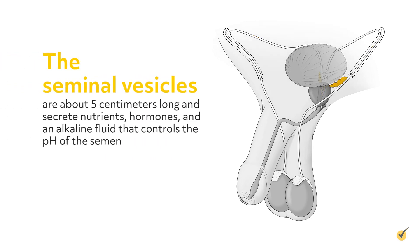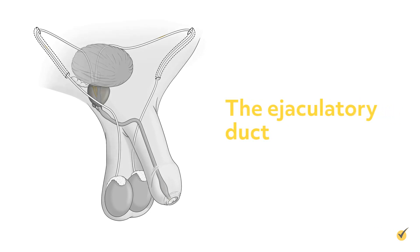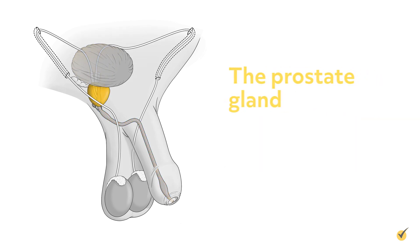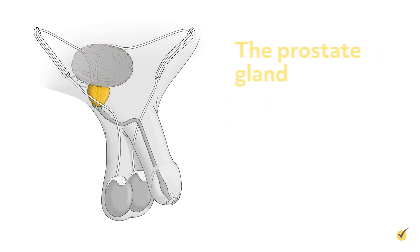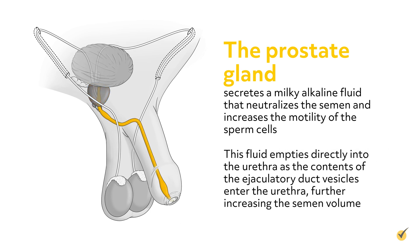The seminal vesicles are about five centimeters long and secrete nutrients, hormones, and an alkaline fluid that controls the pH of the semen. These substances increase the volume of the semen. The ejaculatory duct passes through the prostate gland and empties into the urethra. The prostate gland, which is chestnut-shaped and about four by three centimeters in size, wraps around the urethra right below the bladder. The prostate gland secretes a milky alkaline fluid that neutralizes the semen and increases the motility of the sperm cells. This fluid empties directly into the urethra as the contents of the ejaculatory duct enter the urethra, further increasing the semen volume.